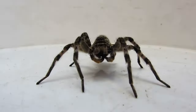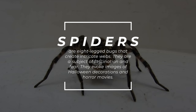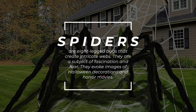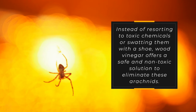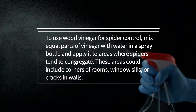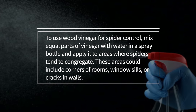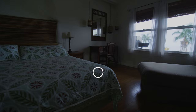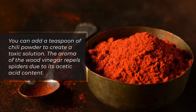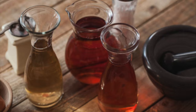7. Spiders. Spiders are eight-legged bugs that create intricate webs and are a subject of fascination and fear. Instead of resorting to toxic chemicals, wood vinegar offers a safe and non-toxic solution to eliminate these arachnids. Mix equal parts of wood vinegar with water in a spray bottle and apply it to areas where spiders tend to congregate, such as corners of rooms, window sills, or cracks in walls. You can add a teaspoon of chili powder to create a more potent solution. The aroma of wood vinegar repels spiders due to its acetic acid content.